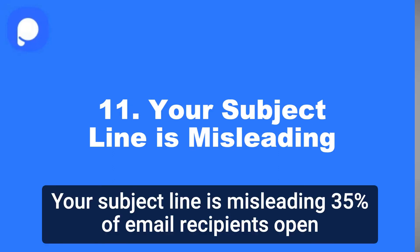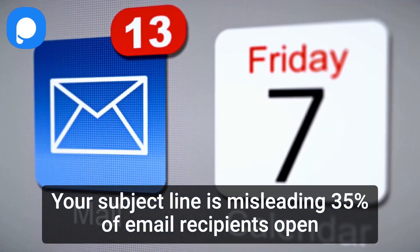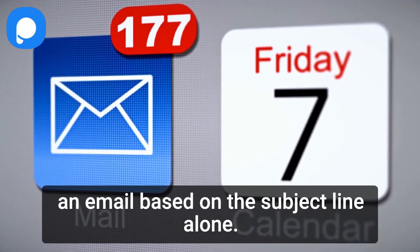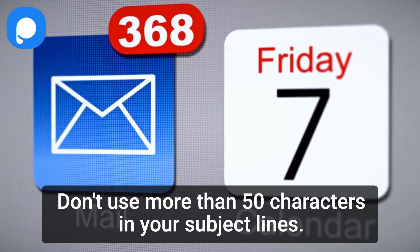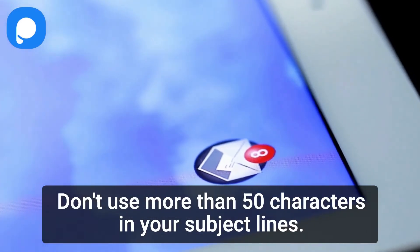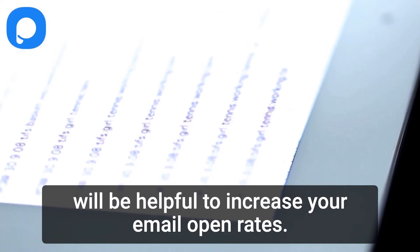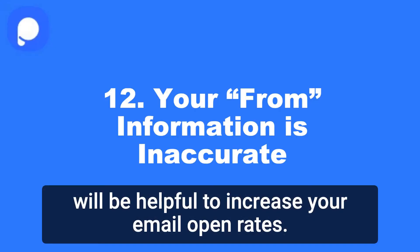11. Your subject line is misleading. 35% of email recipients open an email based on the subject line alone. Don't use more than 50 characters in your subject lines. Also, creating a compelling and eye-catching subject line will help increase your email open rates.